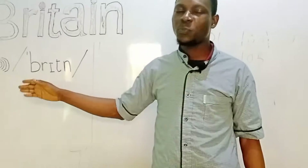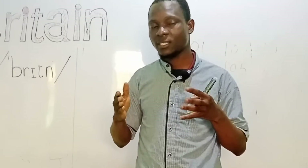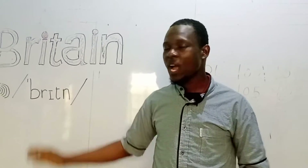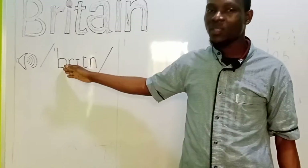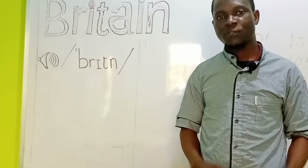In French speech, what you normally hear is Britain, Britain. But if you have it in a single word like this, what you're going to hear is Britain, Britain. Thanks for watching.